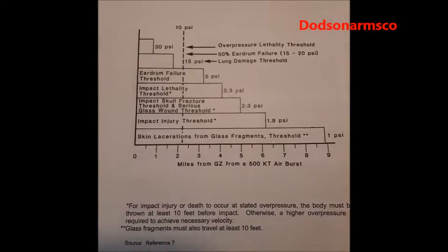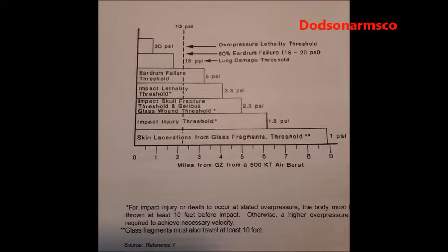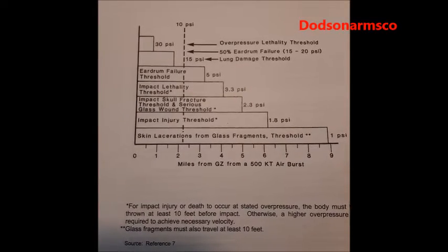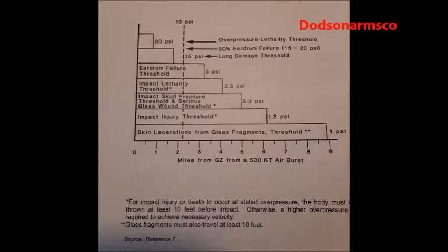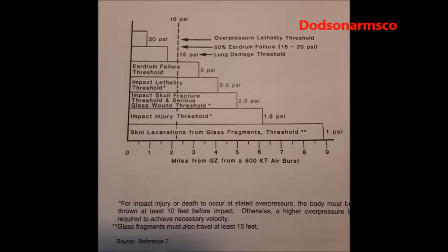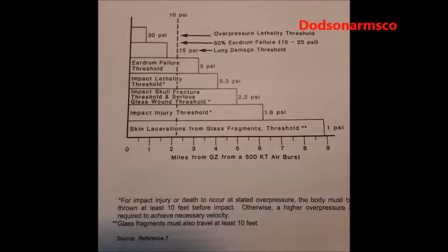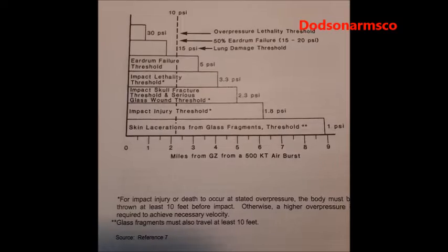What's important here is that dashed line — that's the 50% lethal exposure. With a 500 kiloton airburst, that's a little bit over two miles. So if you're in the open and you're less than two miles from that detonation point, you're going to be killed by several effects.